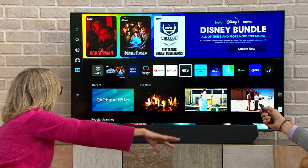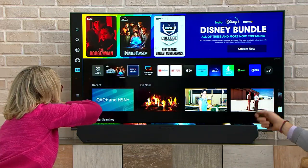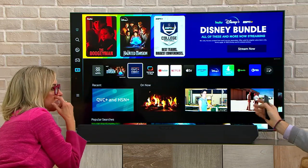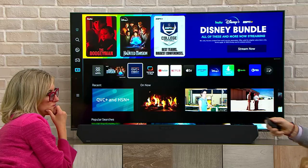So for anybody that's not techie — where do all these apps come from? This is a smart TV, so you connect to the internet. The remote control is super easy to use; you simply press the home button and the Samsung TV Plus app is right there.